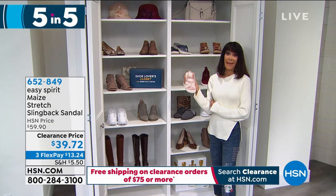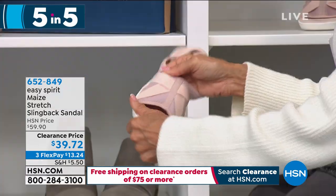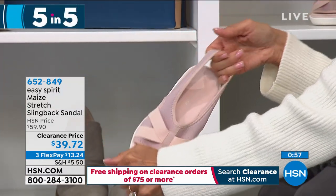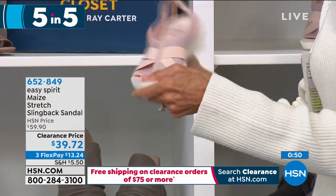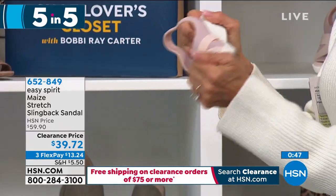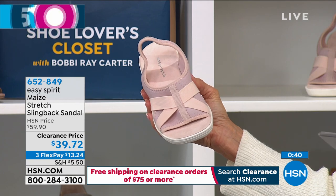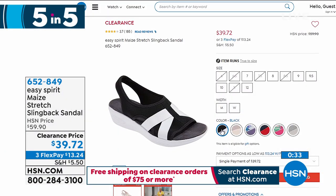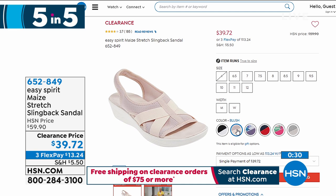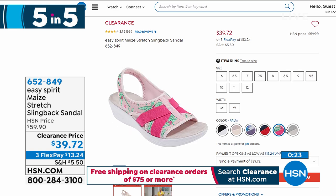Moving into another Easy Spirit — this is Maze, offered today for the first time at a new low price. Here's what you'll love about Maze: this is all stretch. Stretch to the strap, stretch to the sides, stretch to the top. We sold Maze for $59.90 and just marked it down to $39.72 today. Lots of pretty colors: blush, palm print, navy blue, silver, and black. Medium and wide width available. Sizes from 6 to 12.